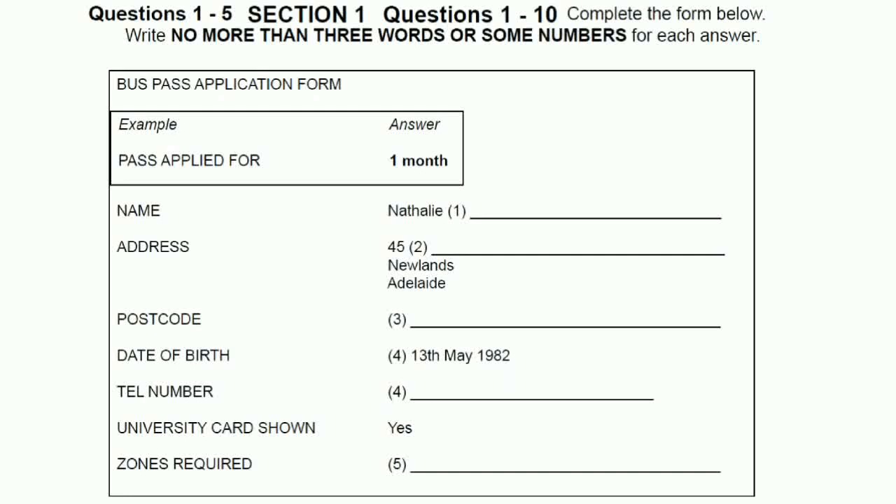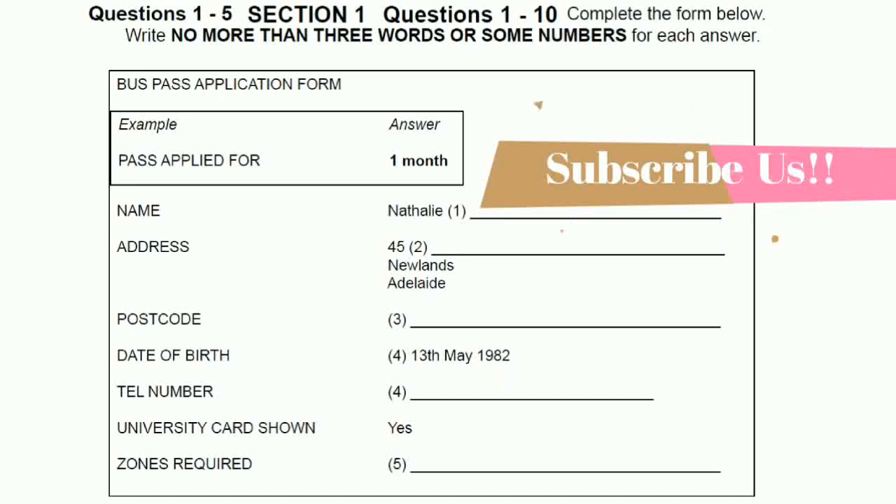Good morning. I'm here to get a student bus pass, please. Of course, madam. Do you want to buy a month bus pass, a six-month bus pass or a year pass? Oh, just a month pass, please.